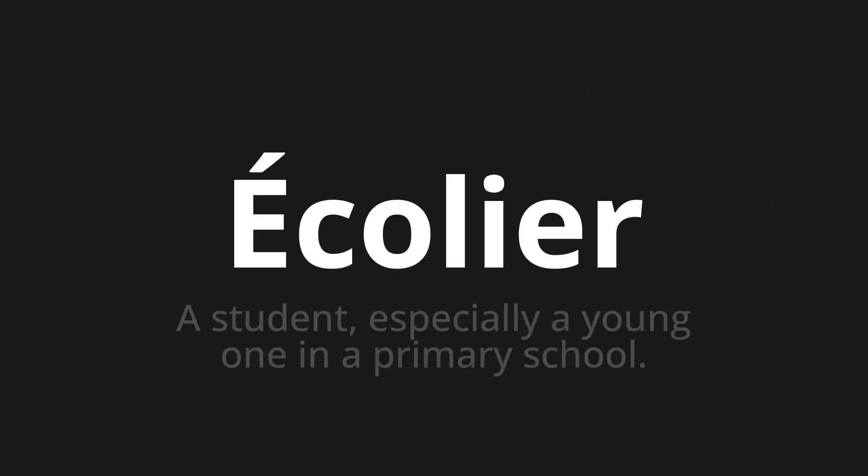Écolier, which means a student, especially a young one in a primary school.